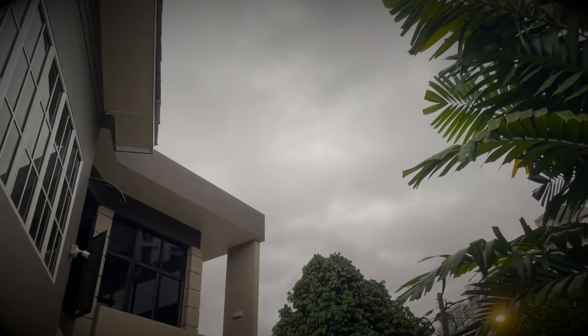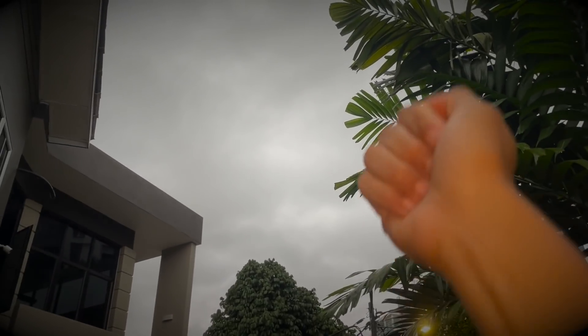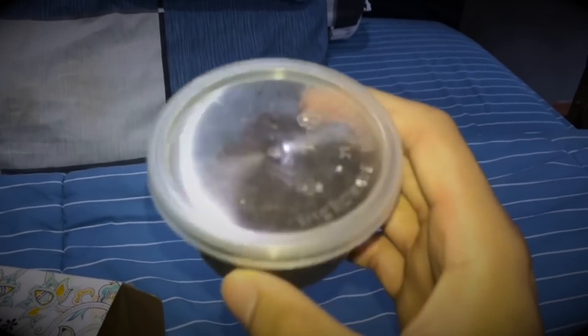It is going to pour like crazy and I can already feel the drizzle. Welcome back to another video — let me turn off the fan because it's quite noisy.